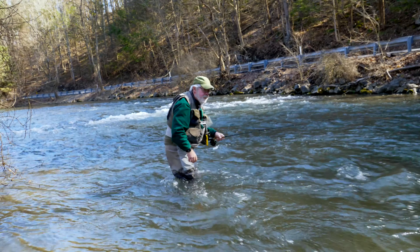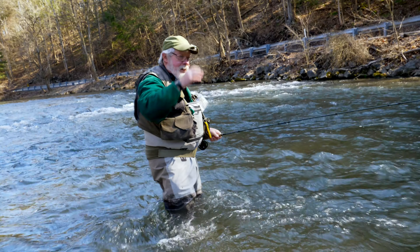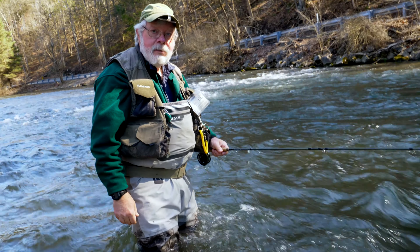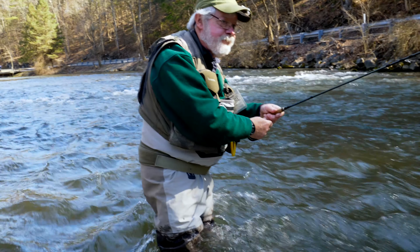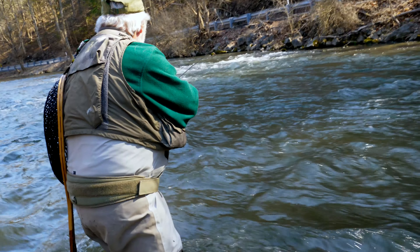How many have you caught? I didn't crush, believe me. I landed four and lost another one. Yeah, I landed four or five and lost two or three. I mean, you can catch them — it's not like great fishing. Yeah, this is really slow.